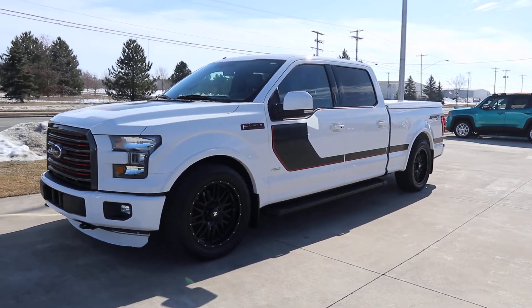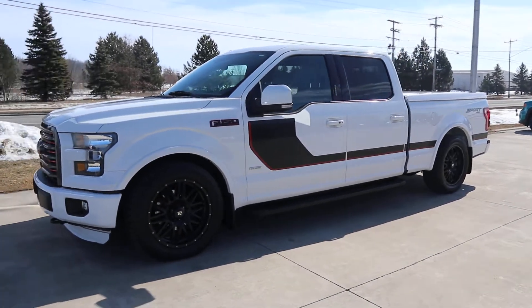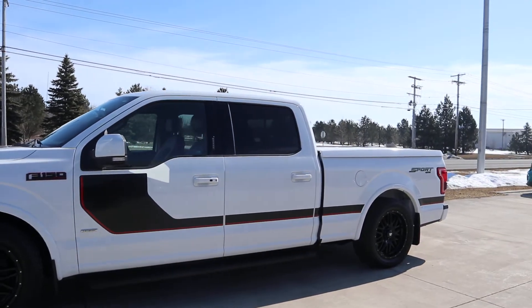Angel here at Terry Henricks Chrysler. We're going to take you on a quick walk around to this 2016 Ford F-150 Lariat Sport.